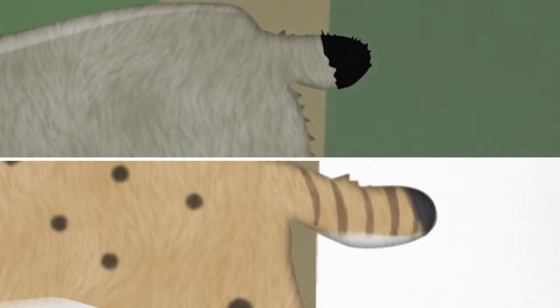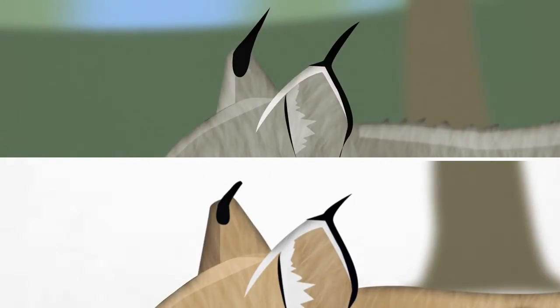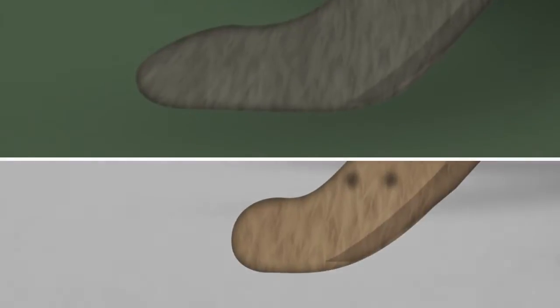They both have short tails. The lynx's tail has a black tip, and the bobcat's tail is banded. Both cats have tufts on their ears, but the lynx's tufts are much longer. The lynx also has much larger feet, which act like snowshoes when traveling on deep snow.